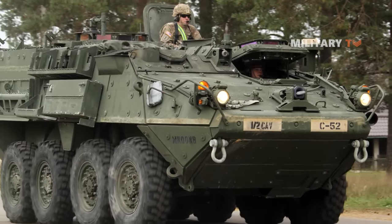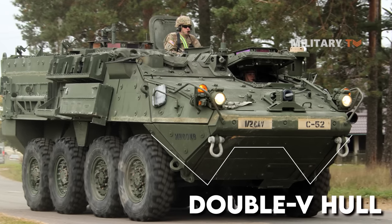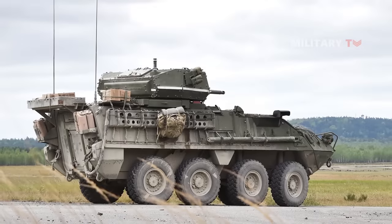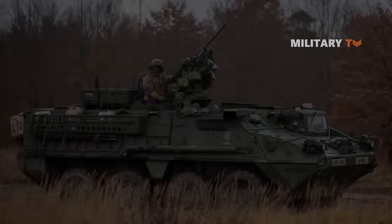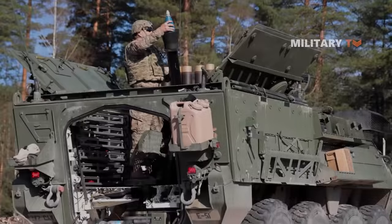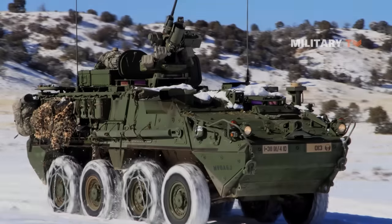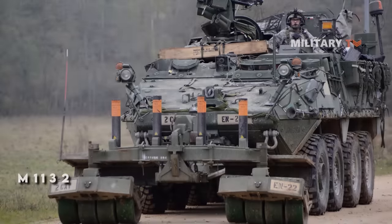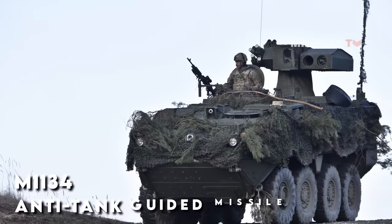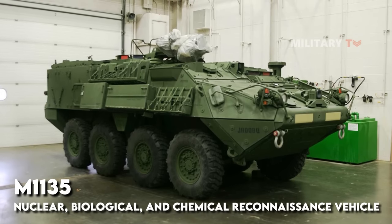The Stryker is available in 11 various configurations, all of which have a double V hull design to protect personnel from mines and improvised explosive devices. They include the M1126 Infantry Carrier Vehicle, the M1296 Dragoon Armored Personnel Carrier, the M1127 Reconnaissance Vehicle, the M1128 Mobile Gun System, the M1129 Mortar Carrier, the M1130 Commander's Vehicle, the M1131 Fire Support Vehicle, the M1132 Engineer Squad Vehicle, the M1133 Medical Evacuation Vehicle, the M1134 Anti-Tank Guided Missile Carrier, as well as the M1135 Nuclear, Biological, and Chemical Reconnaissance Vehicle.